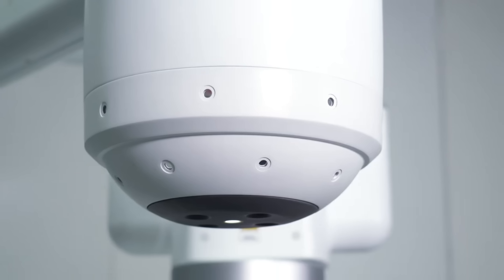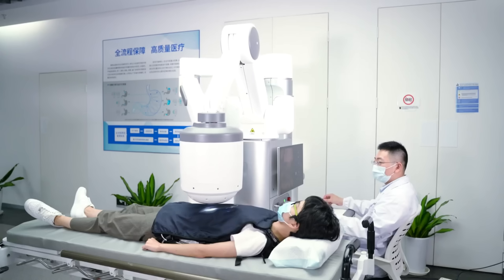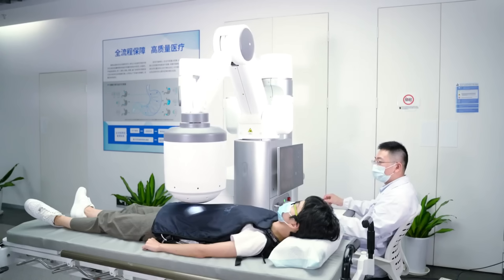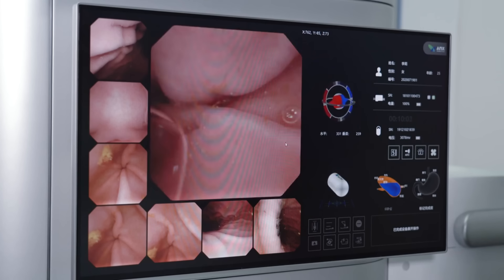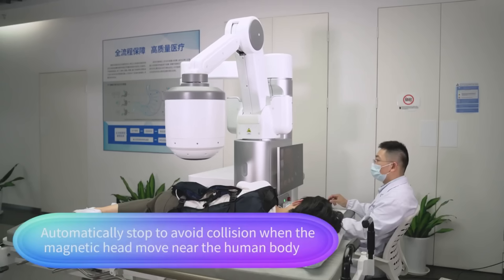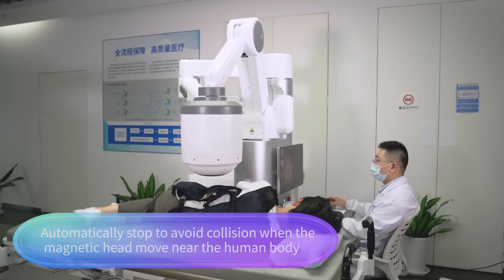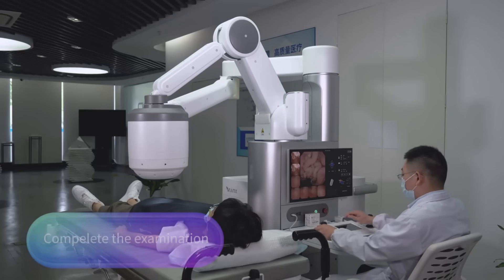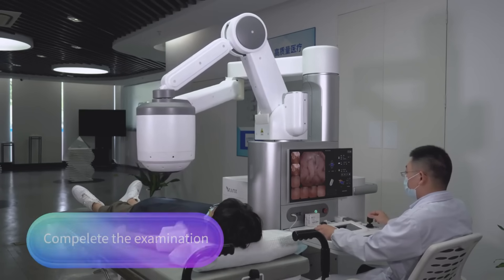The Navicam Express system consists of a control console, a remote console, a software platform, and a gastrointestinal capsule. As an industry leader in capsule endoscopy, Annex Robotics produces the system. When compared to competing capsule endoscopy systems, the Navicam Express system's price of $49,999 is competitive.